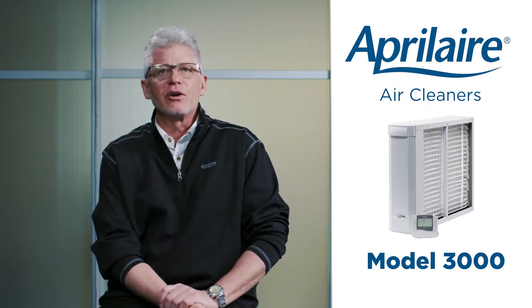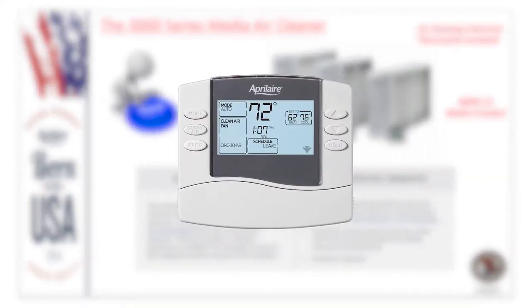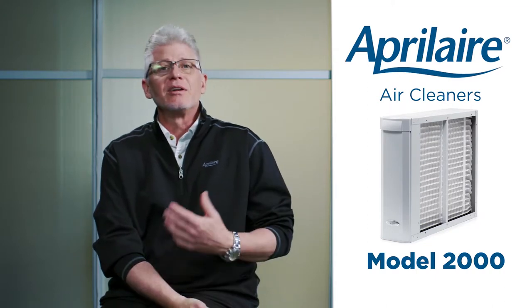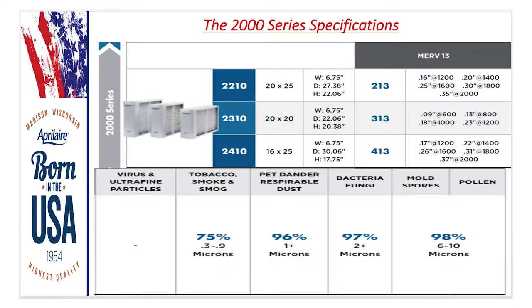We also have the 3000 series air cleaners, which include a MERV 13 filter inside a painted cabinet. They also include the Aprilaire Model 8476 universal programmable 2-heat 2-cool thermostat, which has vent-based air cleaning — giving you the ability to initiate a fan call to clean the air. The 3000 series is produced in 20x25, 20x20, and 16x25 sizes. The 2000 series is that same air cleaner without the thermostat, also with MERV 13 filters, in the same sizes. Corresponding media filters are 213, 313, and 413.